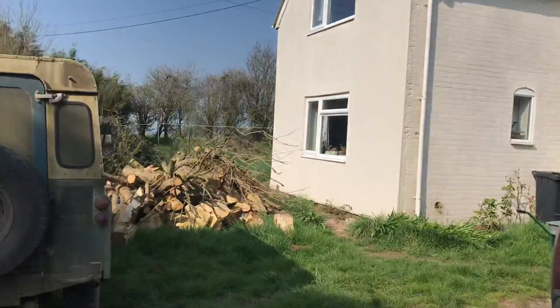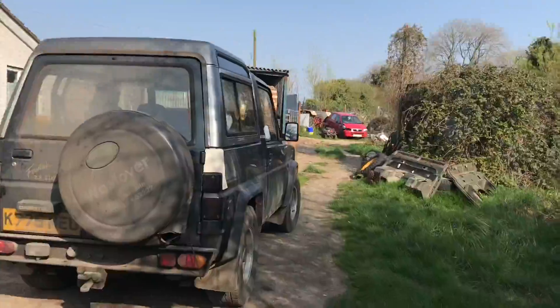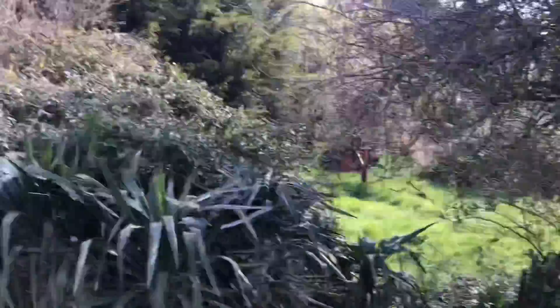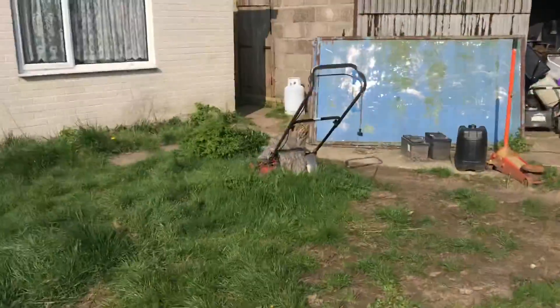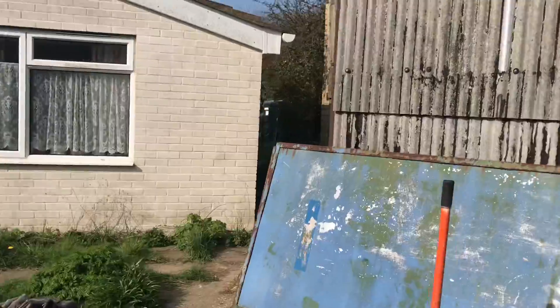That garden is through there. That's the front central garden. Other back garden down there.